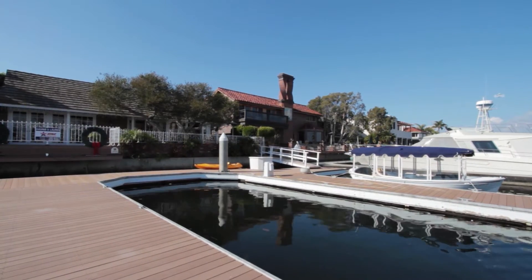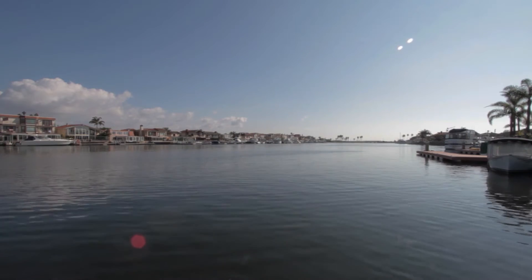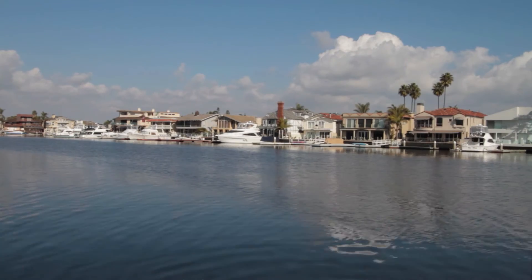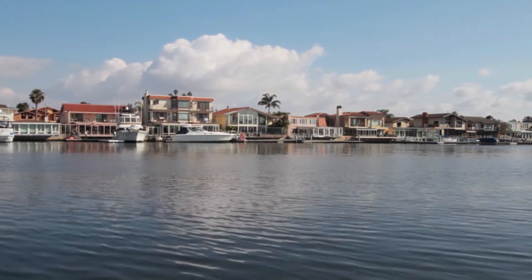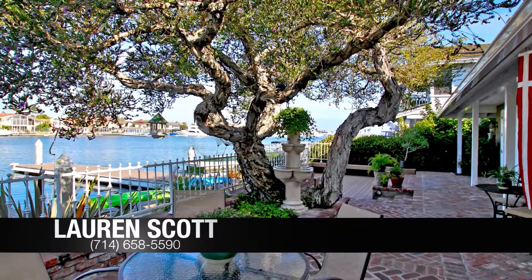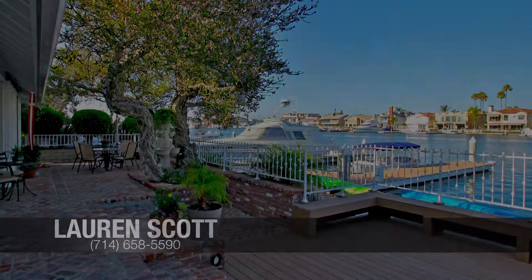Coral Cay is a 24-hour guard-gated community with a brand new marina, gorgeous beach, top-flight lighted tennis courts, and beautiful sunsets. For a private showing, please call Lauren Scott at 714-658-5590.